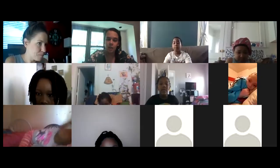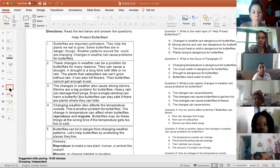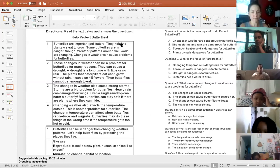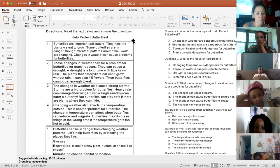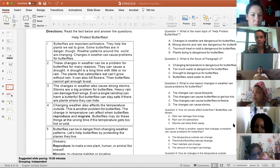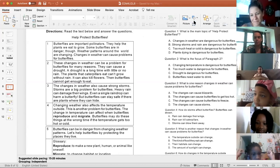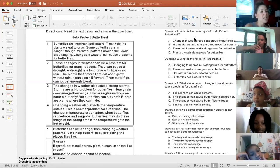All right, so there are lots of things that are dangerous to butterflies. We're going to go back to our learning target and do some reading. We're going to read this other text called Help Protect Butterflies, and then your job today is going to be to answer six questions on a Google form. They're multiple choice or selected response questions. Here we go — this is called Help Protect Butterflies.